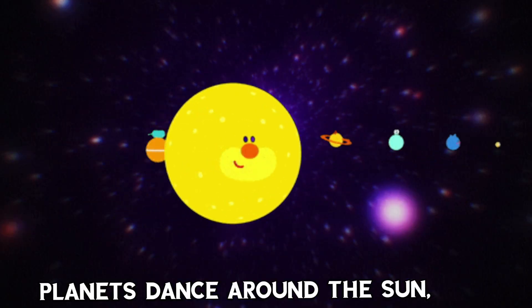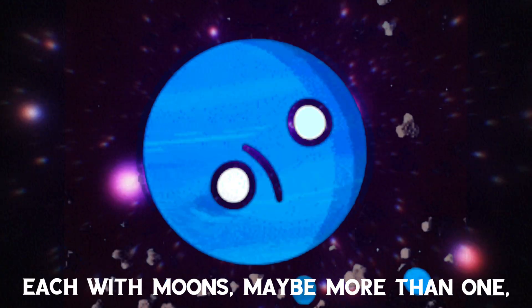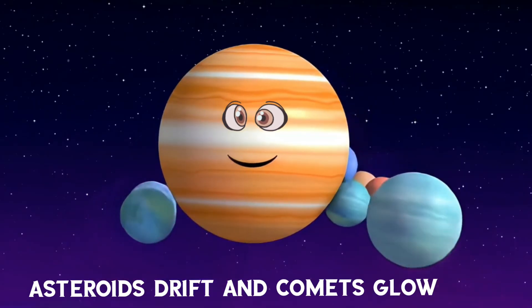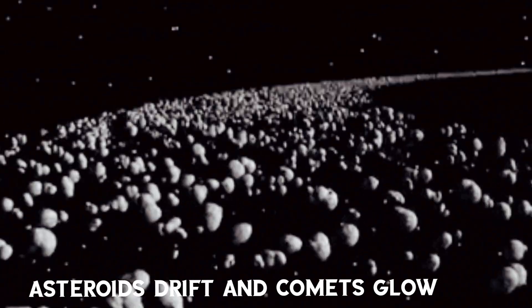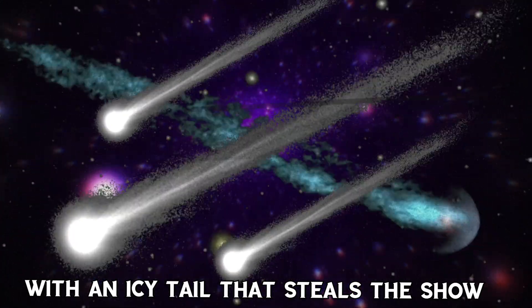Planets spin around the sun, each with moons, maybe more than one. Asteroids drift and comets glow, with icy tails that thrill the soul.